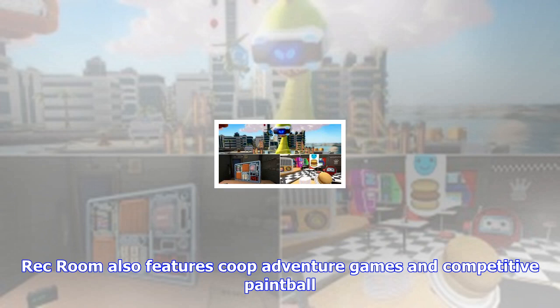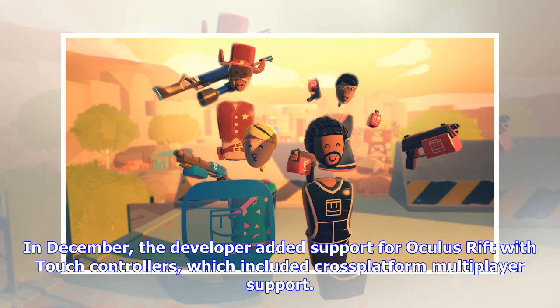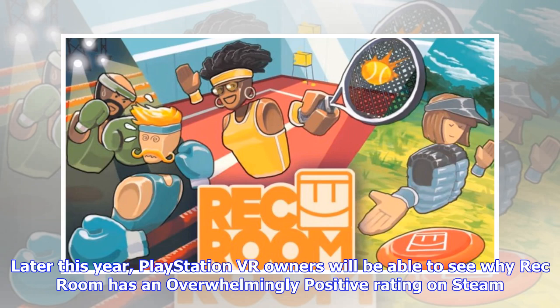Against Gravity didn't give a firm release date for the PSVR version of Rec Room, but it should be out before the end of the year. The developer is actively working out the kinks and is preparing to run a beta test with a select group of users in the coming weeks, not months. If you would like to be considered for the beta test, you can fill out an application form to apply. Beta access is also free for those who get selected.